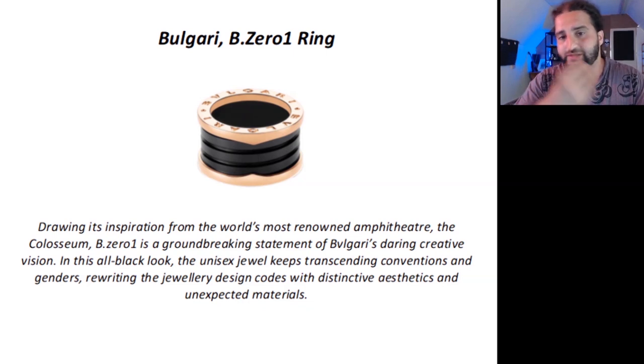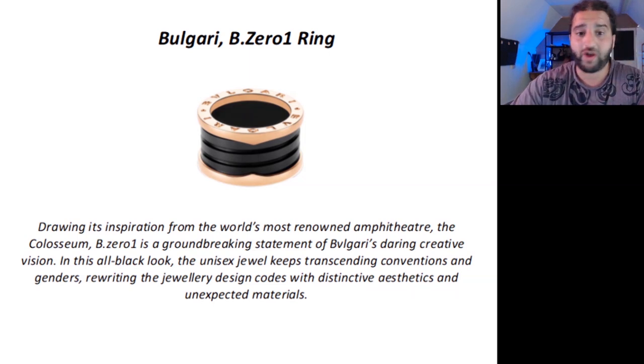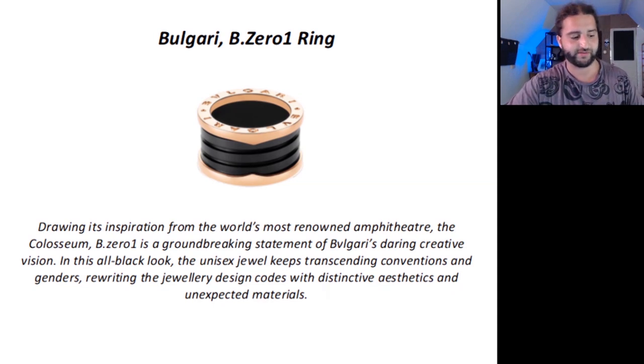Let's look at some examples of jewellery products that have used heroic language to great effect. This one is a ring from Bulgari called the B-01 ring. The description says: 'Drawing its inspiration from the world's most renowned amphitheater, the Colosseum, B-01 is a groundbreaking statement of Bulgari's daring creative vision. In this all-black look, the unisex jewel keeps transcending conventions and genders, rewriting the jewellery design codes with distinctive aesthetics and unexpected materials.' Can you get any more heroic or exciting than gladiatorial combat? Note the use of words like ground-breaking, daring, distinctive, and transcending conventions.